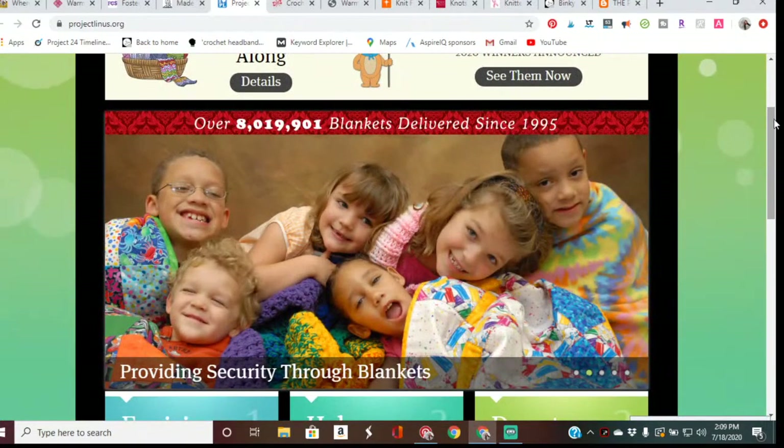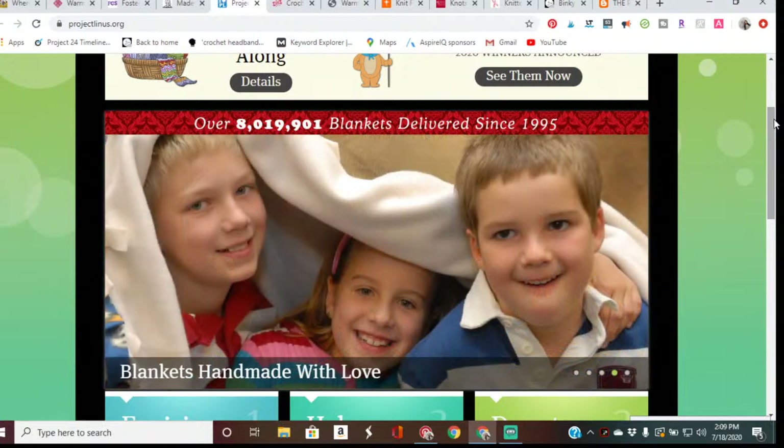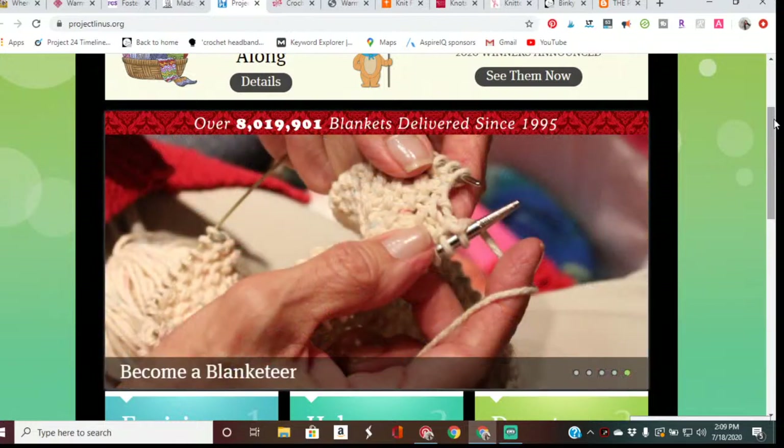Project Linus is another great place to donate blankets to charity. It is a non-profit organization that provides handmade blankets to children in need. Their blankets are made by adults and children from all walks of life. You can create any size new handmade washable crochet blanket or afghan. The recipients are children ages 0 to 18 years old — they do not accept donations for adults.